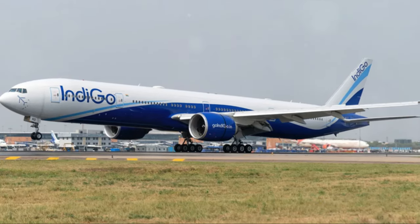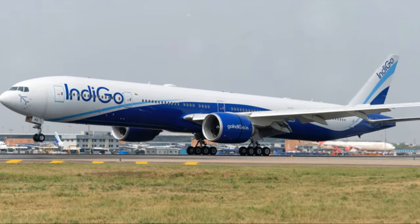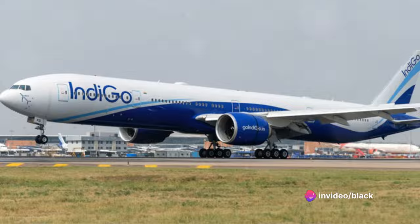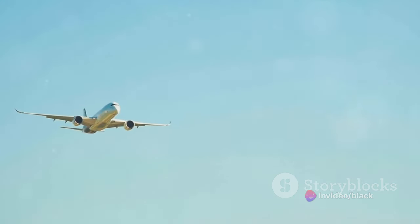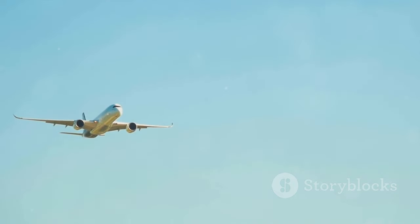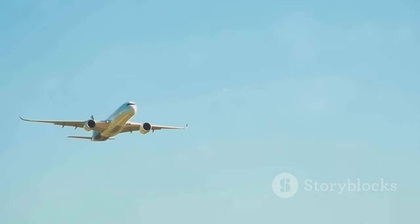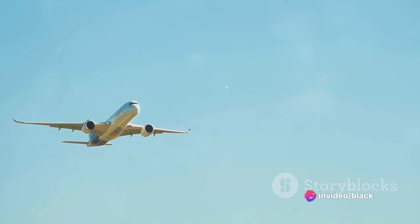Specifically, for the passenger 777-300ER, lease rates could range from $190,000 to $780,000 per month. These costs are influenced by factors like the aircraft's age and overall condition. This variant, with its extended range and large seating capacity, is especially popular for long-haul international flights.